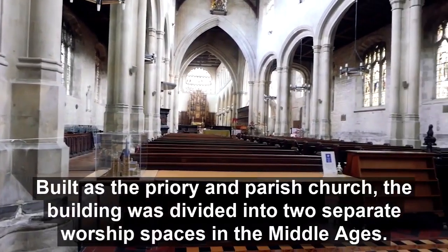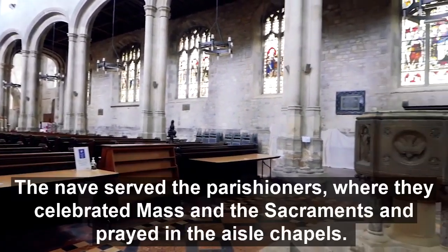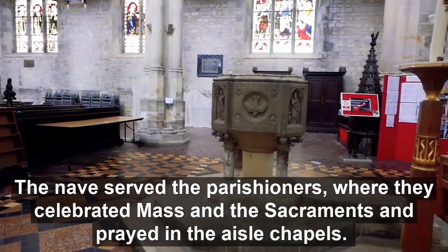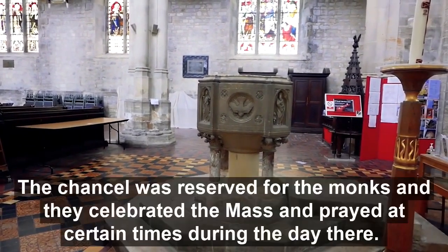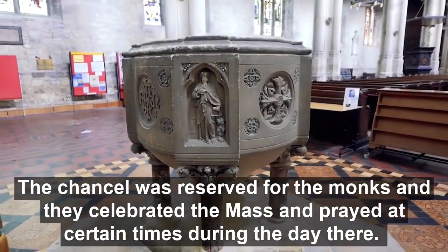Built as the priory and parish church, the building was divided into two separate worship spaces in the Middle Ages. The nave served the parishioners, where they celebrated mass and sacraments and prayed in the aisle chapels. The chancel was reserved for the monks, and they celebrated mass and prayed at certain times during the day there.